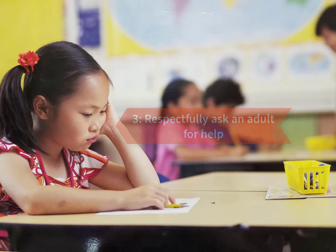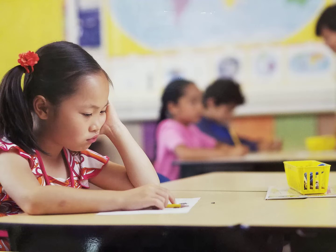Tiffany thinks very carefully about how she's going to ask for help. She knows that she could use a passive voice, which sounds like, "I'm stuck. I can't do this," but that probably won't work. She also knows that she can use an aggressive voice that sounds like, "I'm stuck. Help me with this," but she knows that's not the right way to ask either.